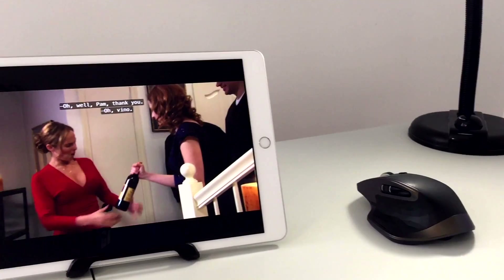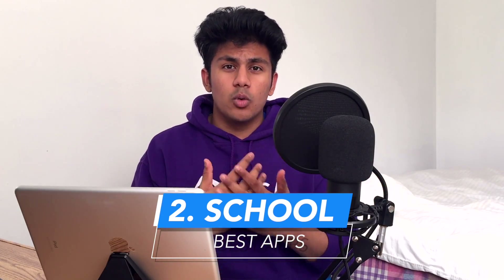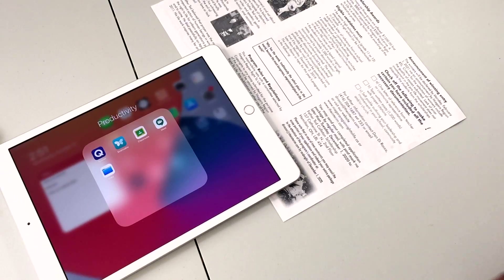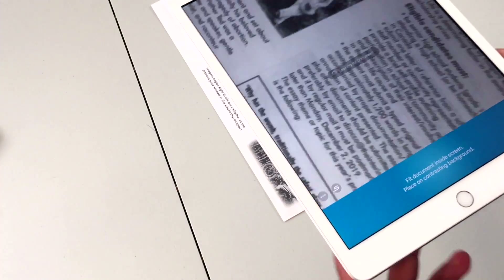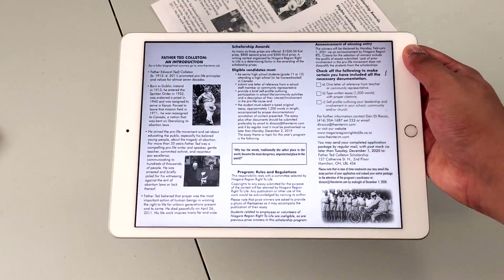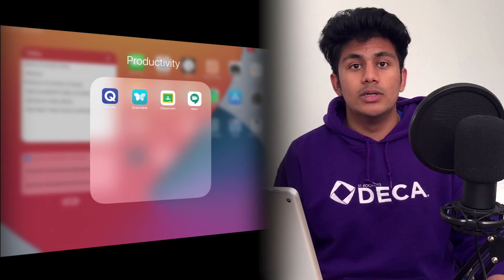My media consumption app of choice is Netflix. Obviously there are other ones just like it, but Netflix is my choice. The next category of apps are going to be more oriented towards school life. The first app we're going to take a look at is Scannable. Scannable is just the best app for scanning documents on the fly and is really useful in school, especially since at my school we're not really allowed to touch paper, so this comes in really handy. The next app that comes in really handy, especially for school, is obviously Quizlet.